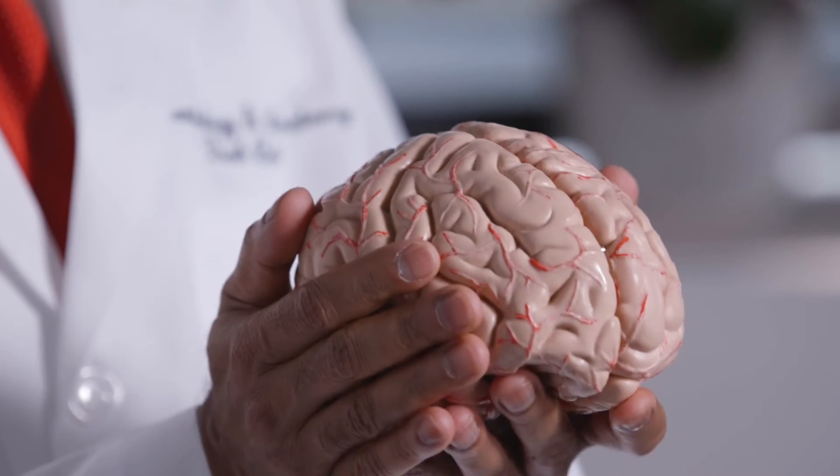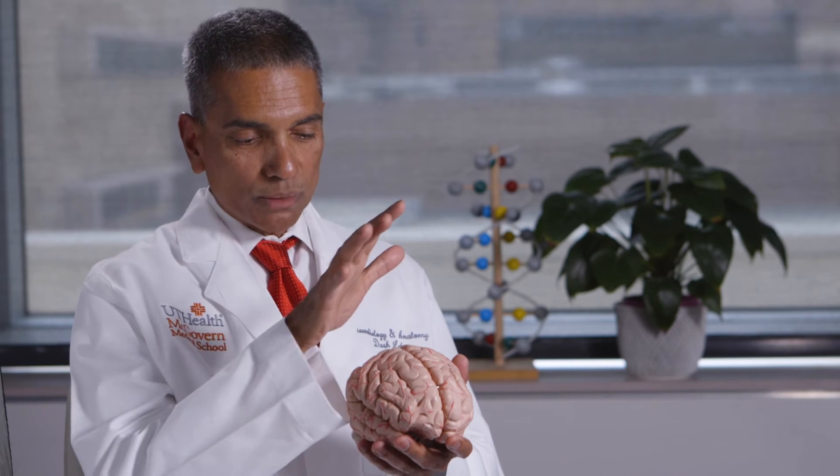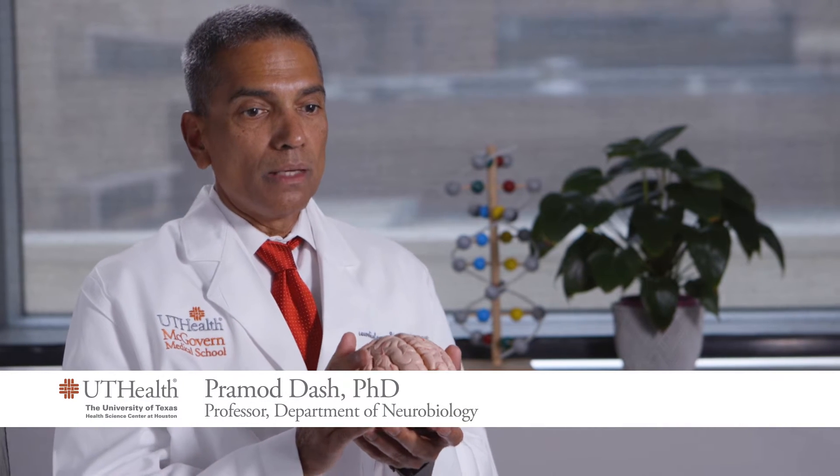This is a replica of a human brain, and the front part of the brain, the frontal lobe, is not only critical for movement or motor functions or for talking, it's also critical for rational thinking, it's critical for decision-making, and it is critical for your ambitions and goals in life.